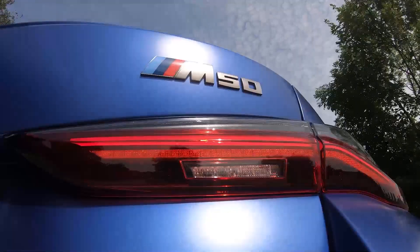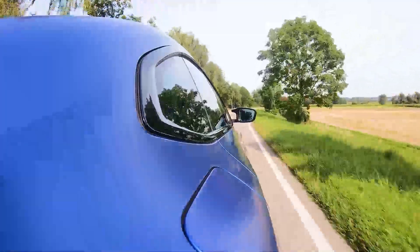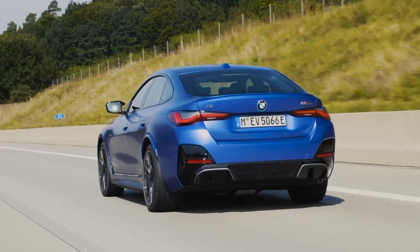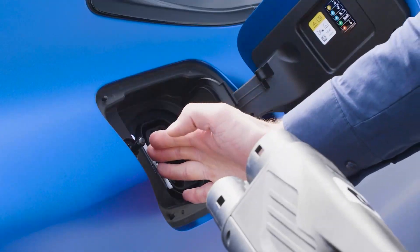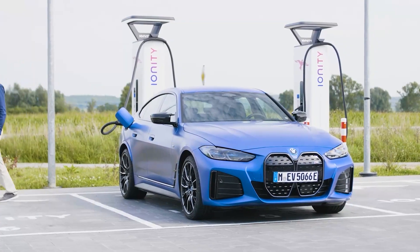The i4 M50 does 0 to 60 in 3.7 seconds, has 536 horsepower, a range of 245 miles, and can recharge in 10 minutes on a DC fast charger to get 88 miles, according to BMW.